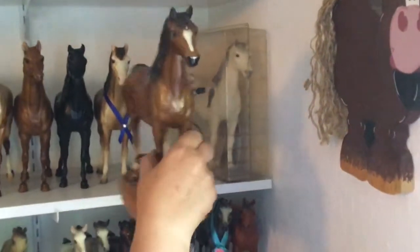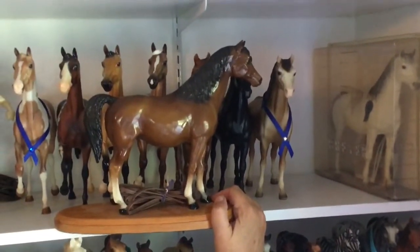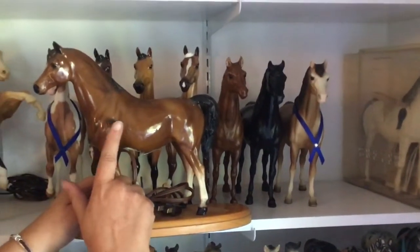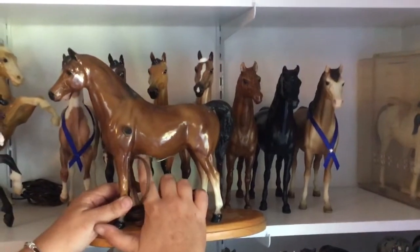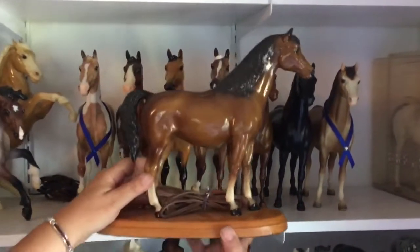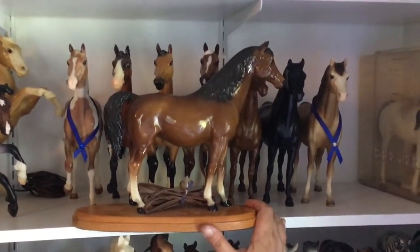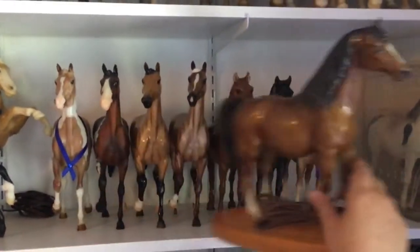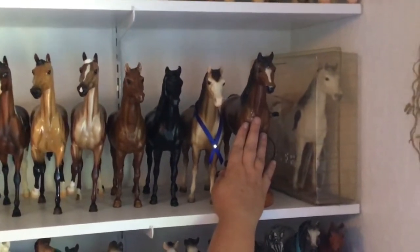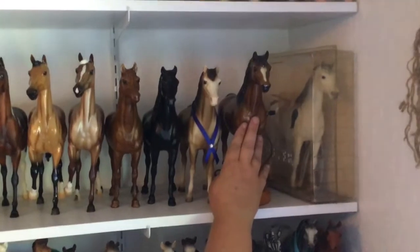This is a fun one — a bit of hobby history. She is my first nightlight. She is on a base, and you can see the hallmarks of regular nightlights: she has the switch and she has the hole in her belly. I bought her from a collector over in California, and she was actually featured in Just About Horses many years ago — I still have that edition. I love nightlights and lamps and all the oddball stuff, so she was my first nightlight and has a place of honor in the collection.